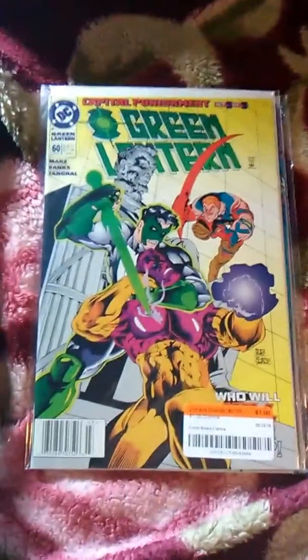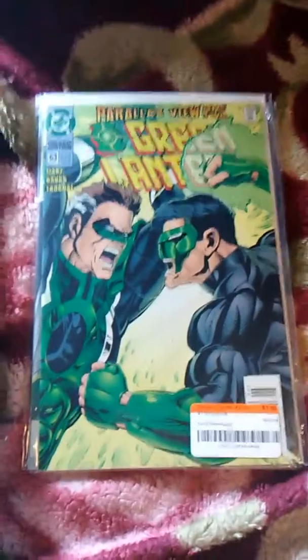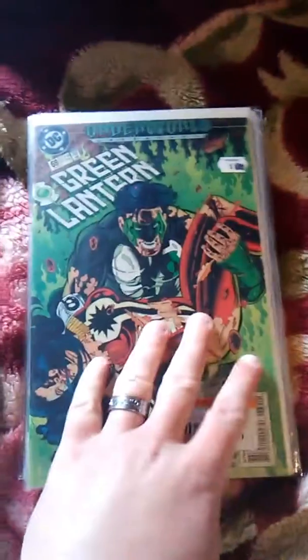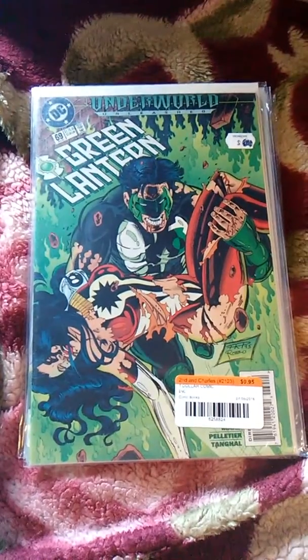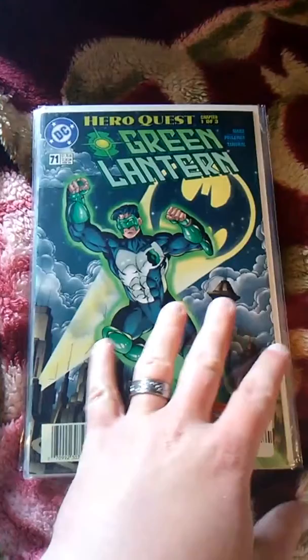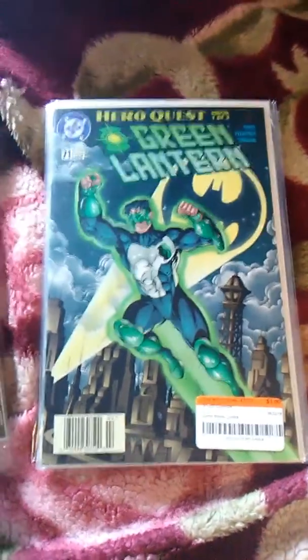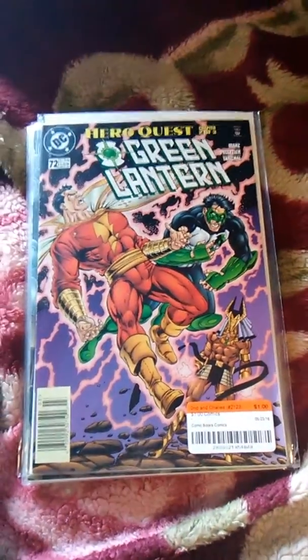I got issue 60, 63 — good looking covers — 69. I'm not really a big Green Lantern fan and I really don't like Kyle Jordan that much, but I also got 71, 72, and 73.